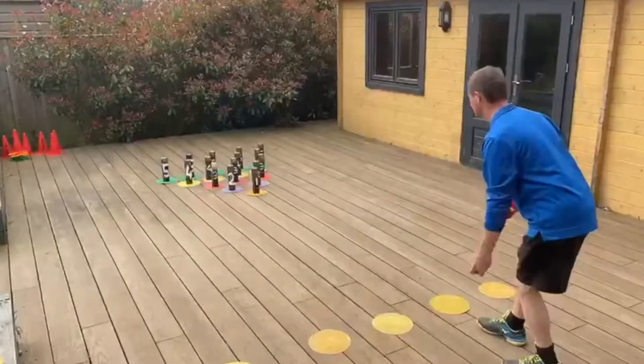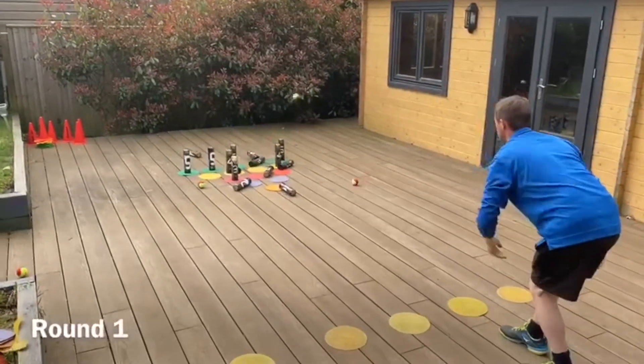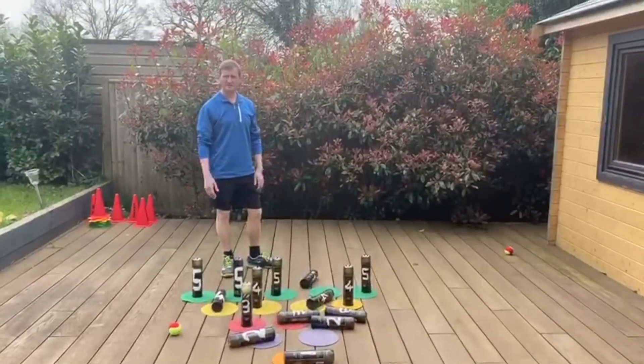Let's play! And together, for round one I've scored 24 points.